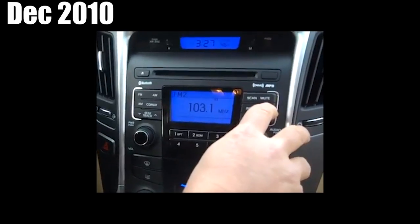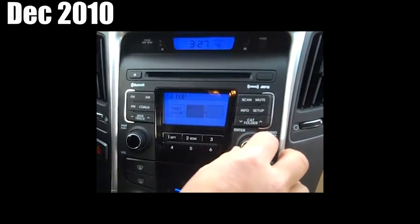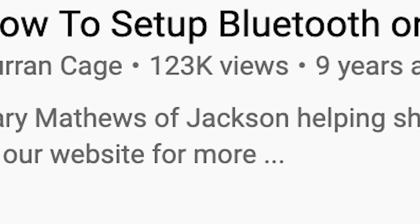I'll give you an example — I did a video with a salesperson on a 2010 Hyundai Sonata Bluetooth setup. You can Google it and it literally shows up as '2010 Hyundai Sonata Bluetooth setup.' It was back in the day at Gary Matthews Jackson or Alan Fines Automotive, and that video has over a hundred thousand hits. To this day I still get emails and messages saying, 'Hey, thanks — that was great, I appreciate the help.'